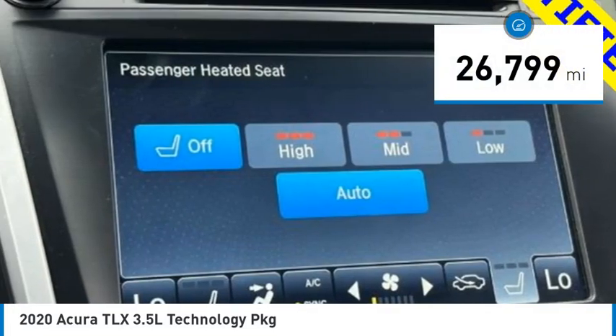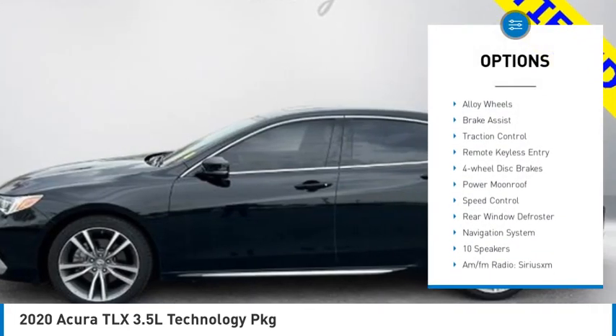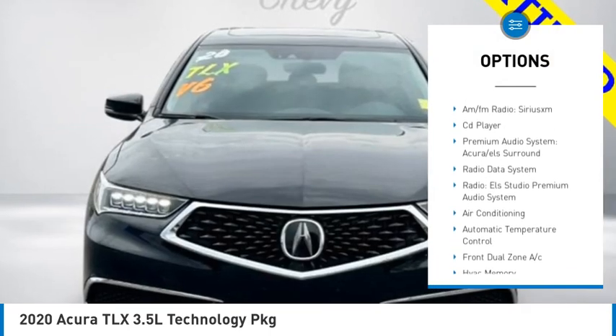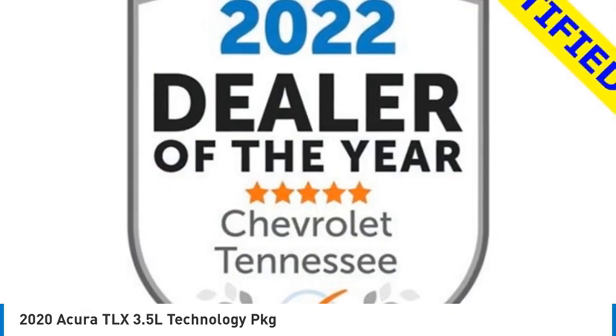This vehicle has less than 30,000 miles. Here are some of this vehicle's great options: rain-sensing wipers, electronic stability control, alloy wheels, brake assist, traction control, remote keyless entry, four-wheel disc brakes, power moonroof, speed control, and rear window defroster.